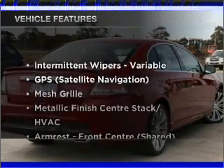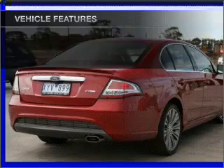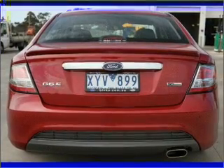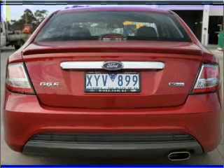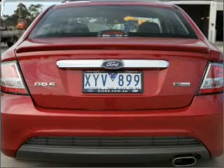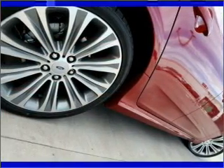Enjoy these notable features that are included in this ride: satellite navigation, cruise control, climate control, central locking, power windows, a CD player, auxiliary input for your MP3 player, an adjustable tilt steering wheel, ventilated disc brakes, side airbag, curtain head airbags, and stability control.